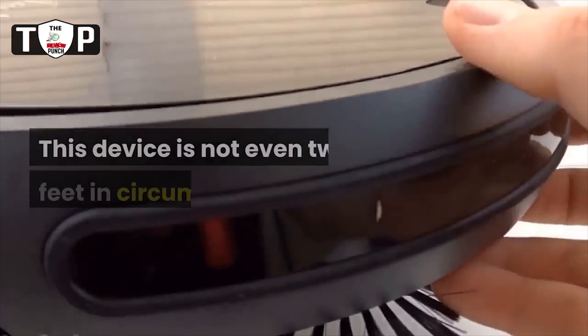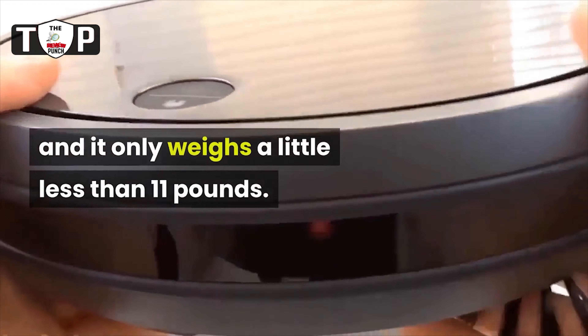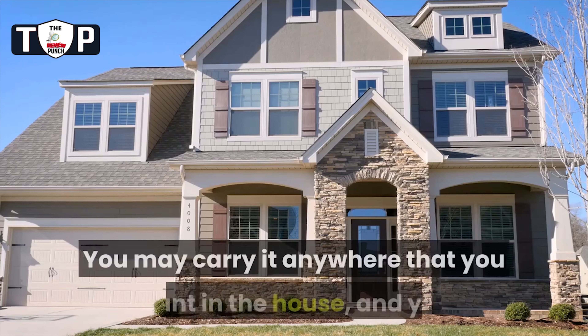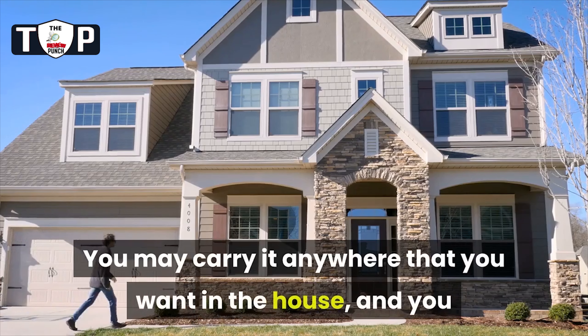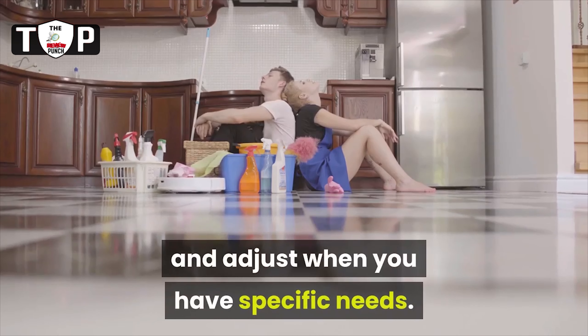Lightweight and small: this device is not even 2 feet in circumference, and it only weighs a little less than 11 pounds. You may carry it anywhere that you want in the house, and you will find that the vacuum is easy to move and adjust when you have specific needs.